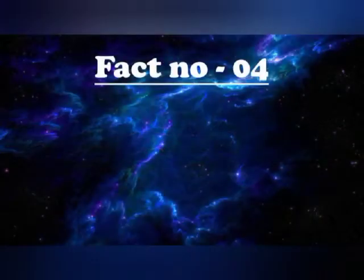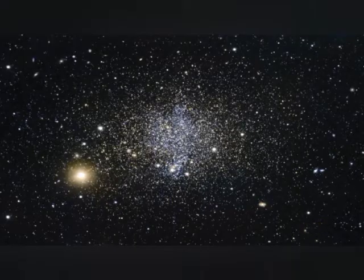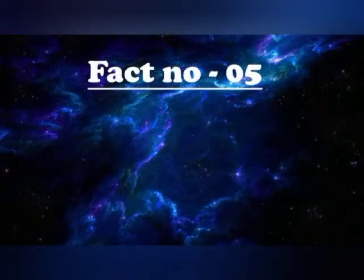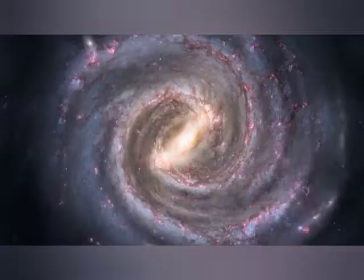Fact number 4: a galaxy is called a small galaxy when it contains less than a billion stars. What an interesting fact — a small galaxy also has billions of stars. Coming to fact number 5: in about every 225 million years, our sun completes an orbit of the Milky Way galaxy.